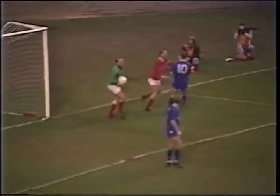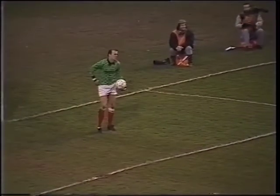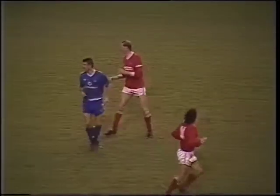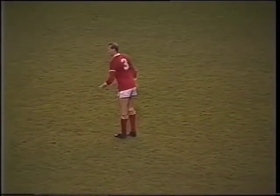What a magnificent save there from Doug Rugby. He's smiling about that one — I don't think he would have done if it had gone into the net.